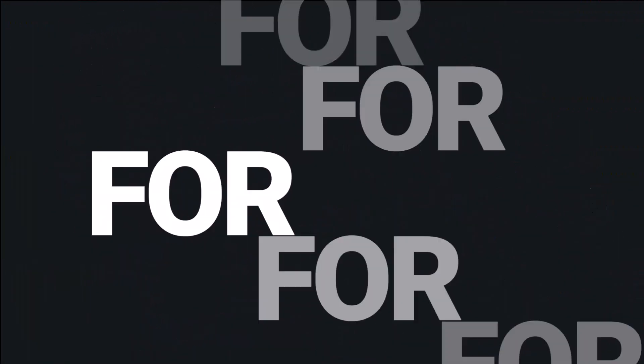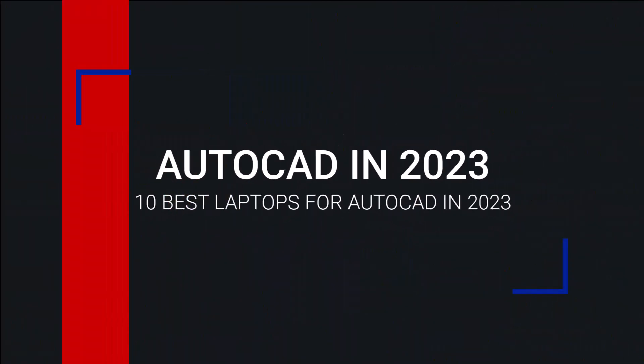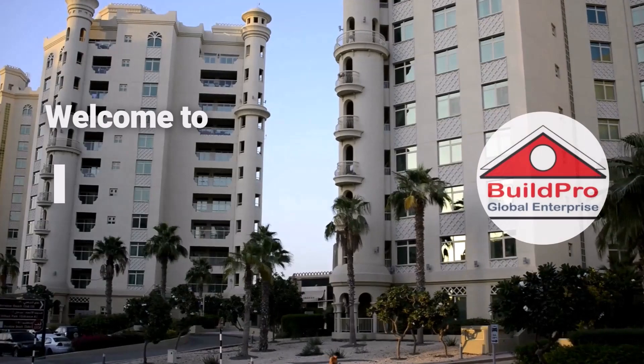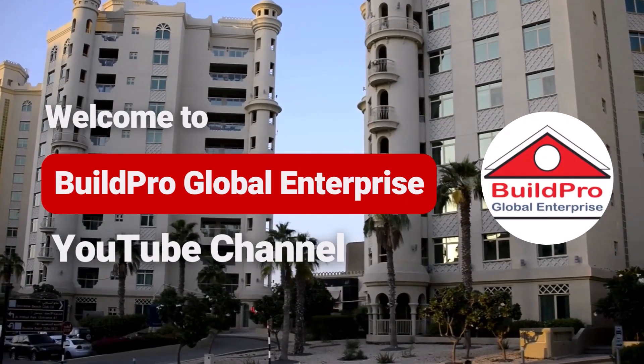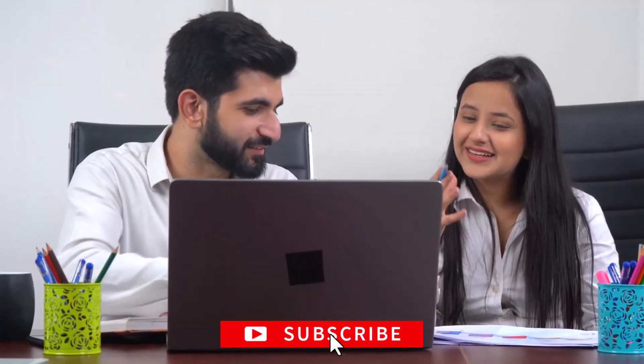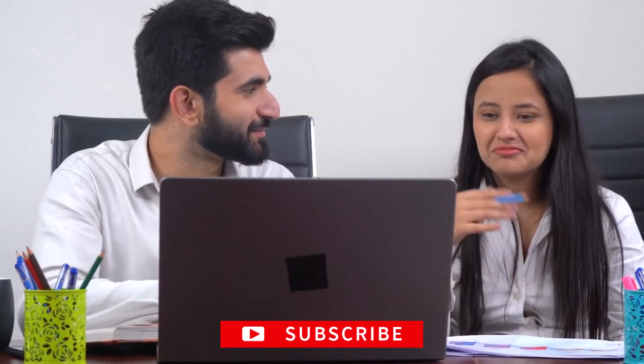In this video, we'll be discussing the best laptops for AutoCAD in 2023. Welcome to Build Pro Global Enterprise YouTube channel. Based on my opinion and in no particular order, the following are the best laptops for AutoCAD in 2023.